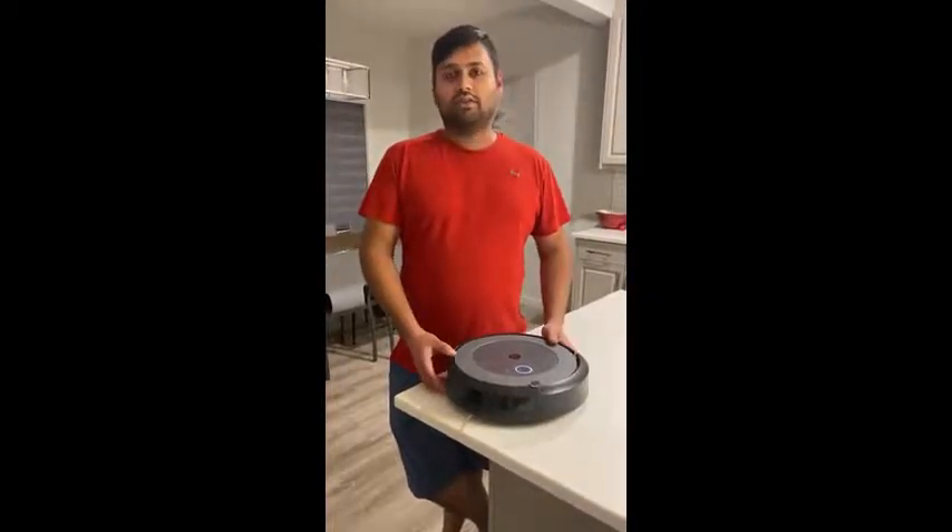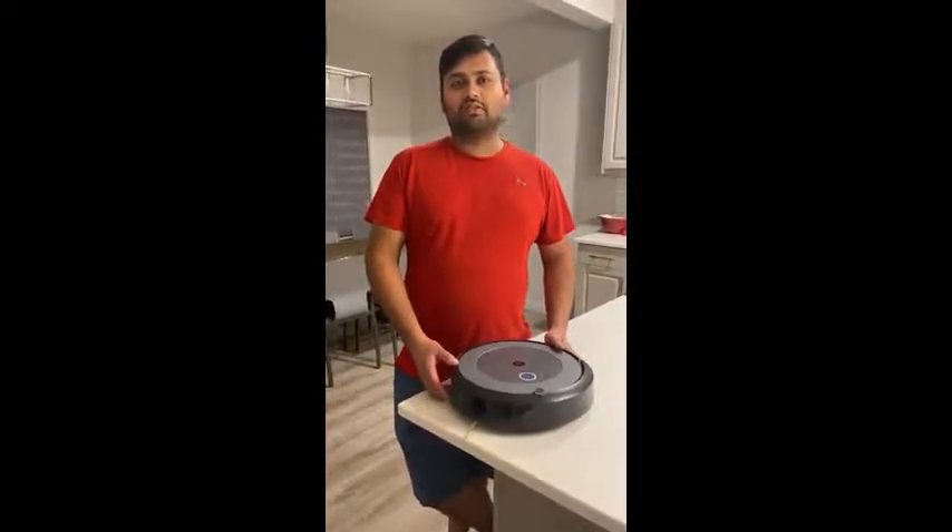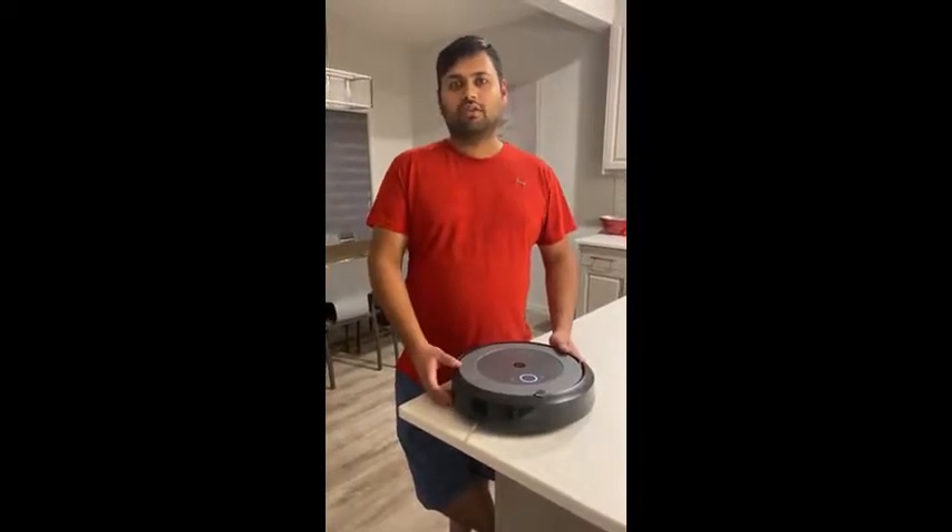It's actually very quiet. You can run it at night time, and you can also set it to a schedule so when you go for work you can have it vacuum while you're gone.